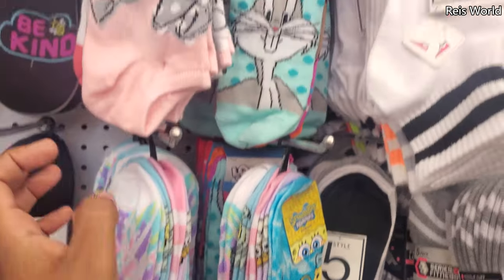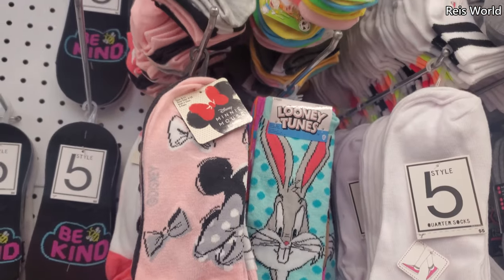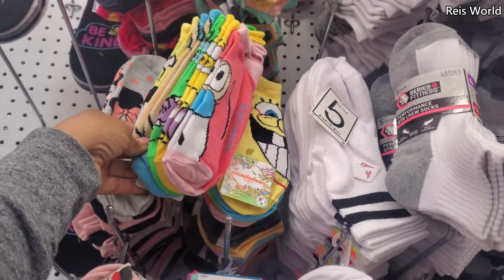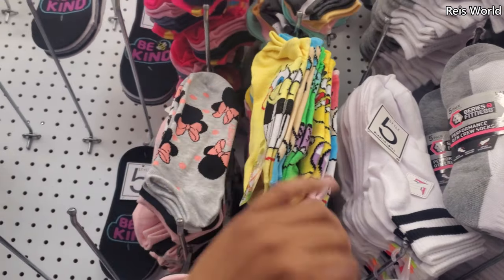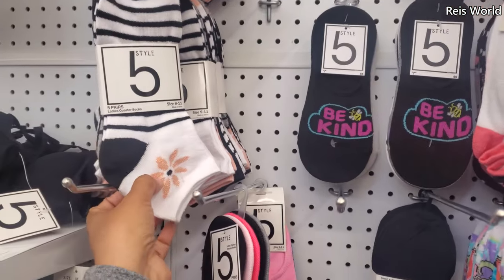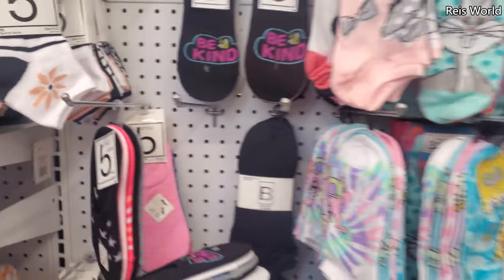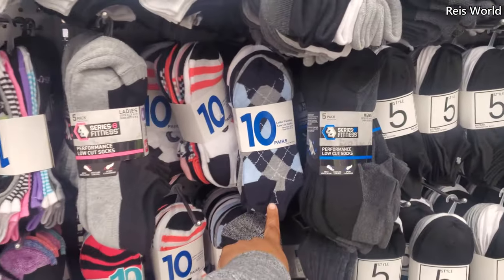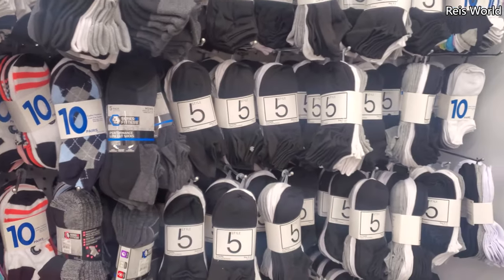SpongeBob socks in tie-dye, Bugs Bunny, and of course the mini. They do have a Nickelodeon print — looks like you get SpongeBob and Rugrats. Oh, there's a hot pink one on top too. Be kind ones — those are cute. And your basic white socks. They also have them in plaid — white and black.